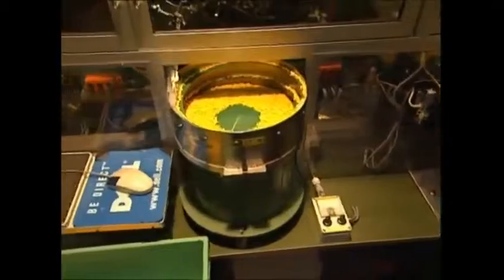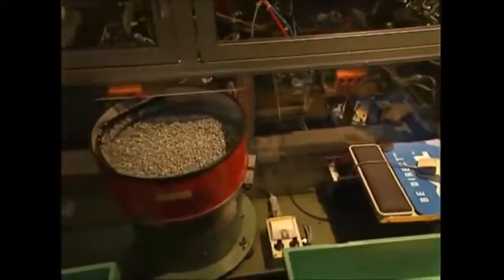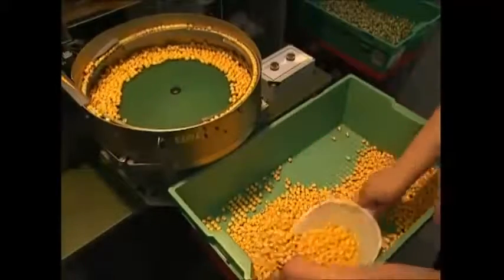The bodies are made and painted just like the heads, and this is where they'll be joined together. Firemen will get their uniforms, knights don their armor, and pirates will be given their plastic wooden legs.